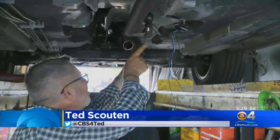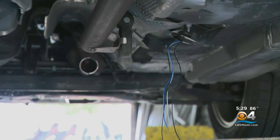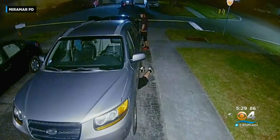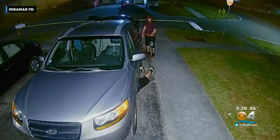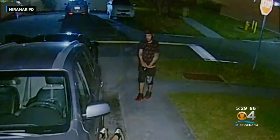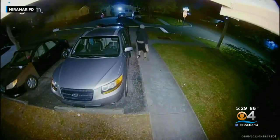Here's the problem: catalytic converters are being cut right out from underneath vehicles. Now Hollywood police are fighting back. It only takes a few moments for a crook to get under your car and steal your catalytic converter. They go after them because there's precious metal inside.